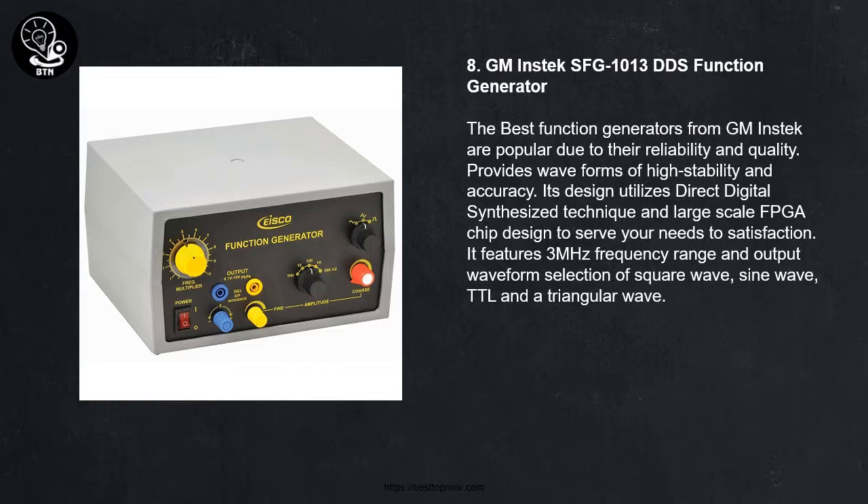8. GM INSTAC SFG1013 DEDS Function Generator. The best function generators from GM INSTAC are popular due to their reliability and quality. It provides waveforms of high stability and accuracy. Its design utilizes direct digital synthesize technique and large-scale FPGA chip. It features a 3 MHz frequency range and output waveform selection of square wave, sine wave, TTL and triangular wave.